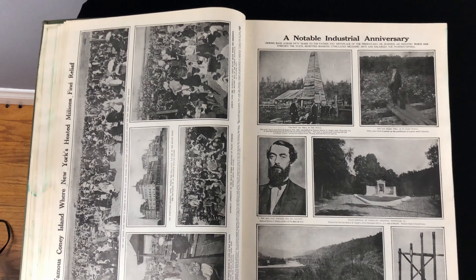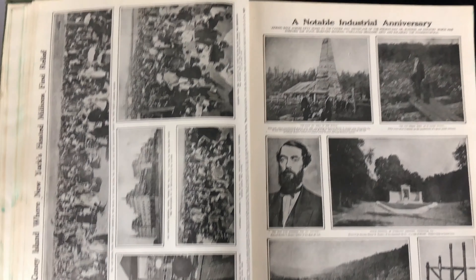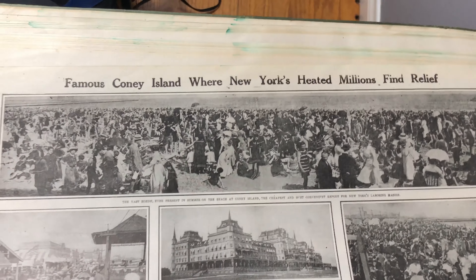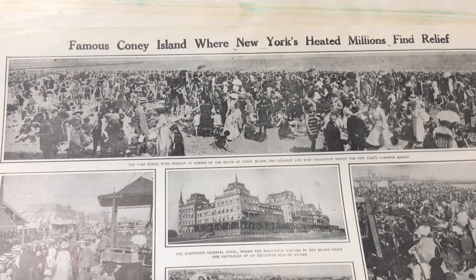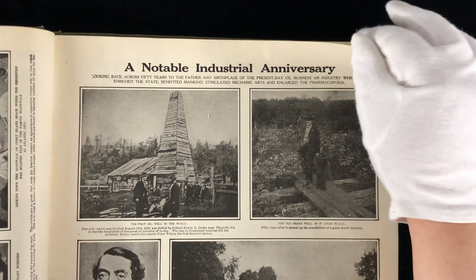This one is famous Coney Island, where New York's heated millions find relief by the ocean. You can see a picture of the people at the beach. A notable industrial anniversary. Interesting stuff.